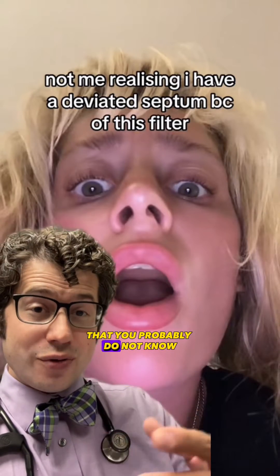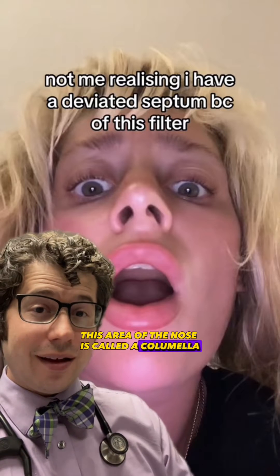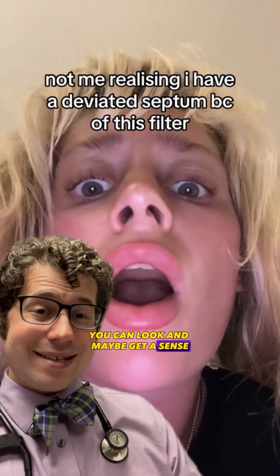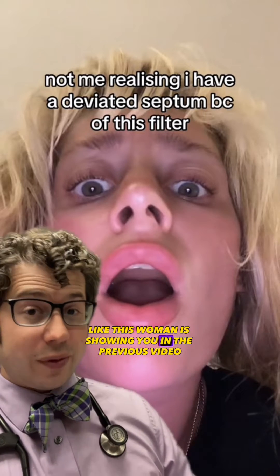I'm going to teach you a word that you probably do not know. This area of the nose is called a columella, and this is the area where, when you tilt your head back, you can look and maybe get a sense of whether you have a deviated septum or not, like this woman is showing you in the previous video.